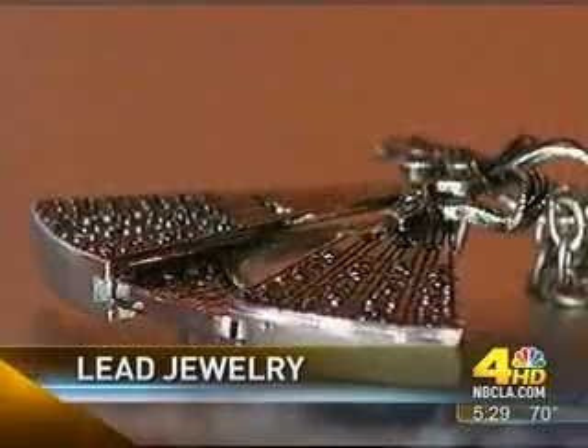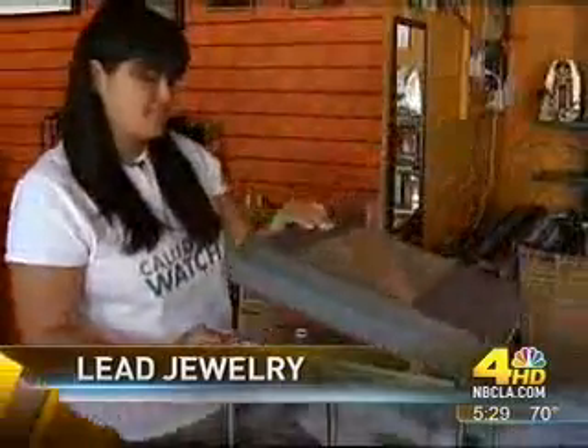Lead-contaminated jewelry poses a huge health risk especially to children. Good evening, I'm Chuck Henry and I'm Anna Garcia. The group California Watch, a project of the Center for Investigative Reporting, found harmful levels of lead in costume jewelry for kids, and many of these items were sold right here in California. In response, the group is offering free lead testing of jewelry. Chris Schaubel is live in downtown Los Angeles with more.